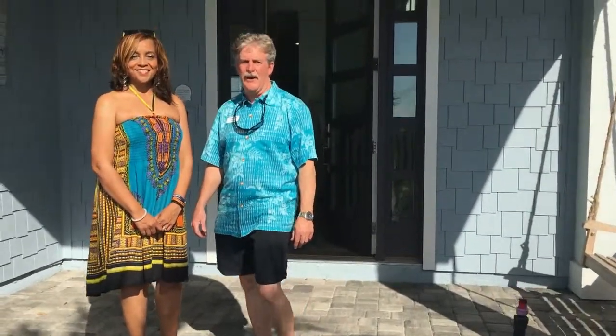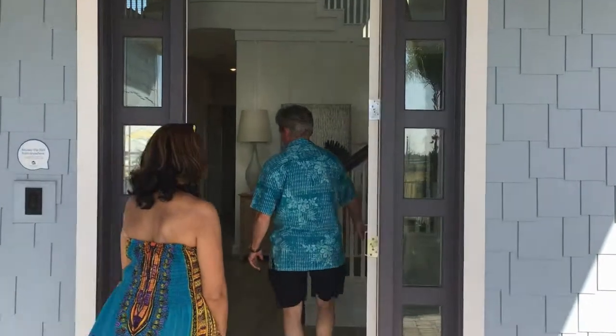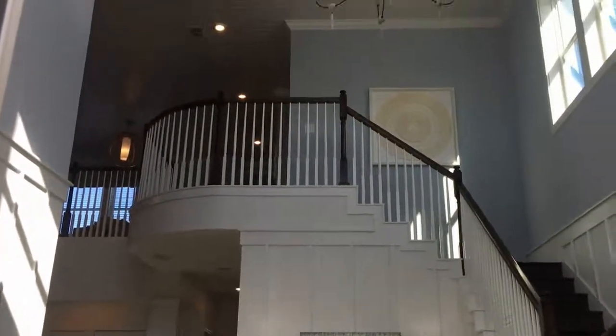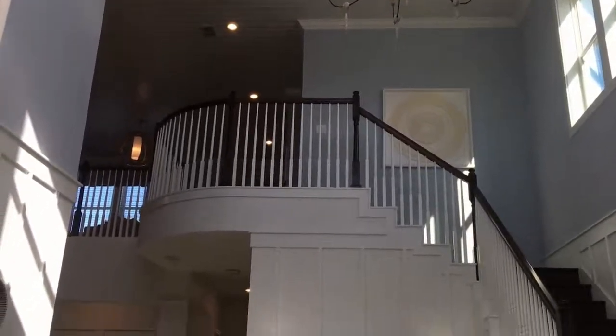We're here at Dorado and Beachwalk in the Lenore community. This is our Trinidad model — a beautiful 3,228 square foot home with four bedrooms, three and a half baths, and an oversized two and a half car tandem garage. Look at the front entrance of this home. All of the homes here come with ten foot ceilings on the first floor, nine feet on the second floor. Look at this dramatic 19 foot rise from floor to ceiling here.